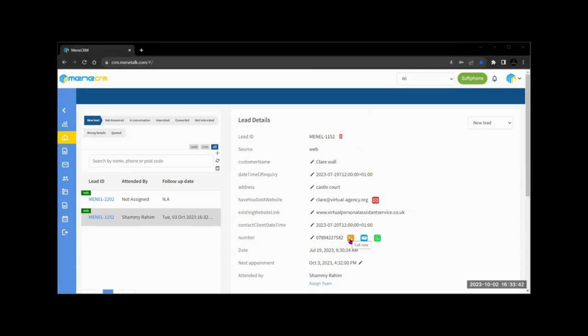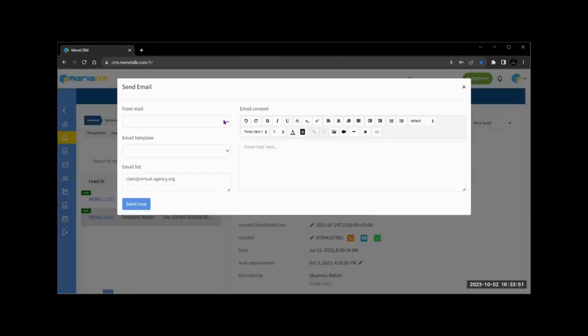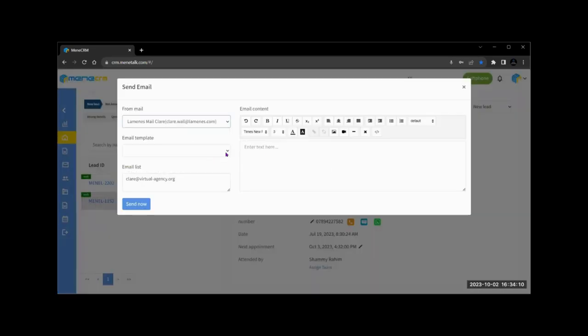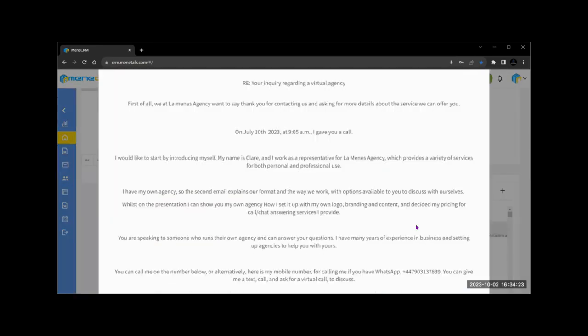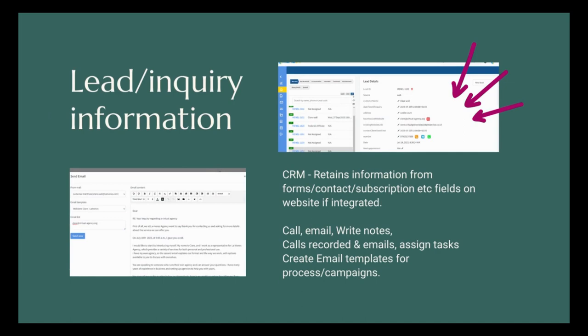Lead inquiry: it's important to capture client data to understand their needs. Memory Talk CRM integrates seamlessly with your website, capturing leads from any contact form, membership sign-up, subscription, or blog. With built-in VoIP capabilities, you can make calls directly from the CRM — it records the date and time of calls, keeps track of emails, and lets you add notes. This ensures a seamless flow from inquiry to sale and beyond into after-sales processes. Call and email activity is recorded, and you can assign tasks and create email templates for campaigns.